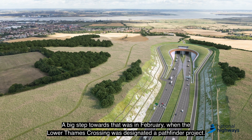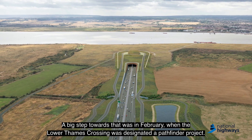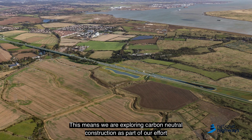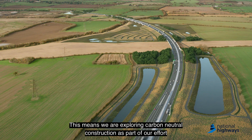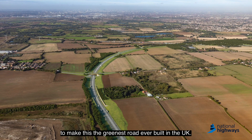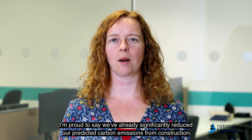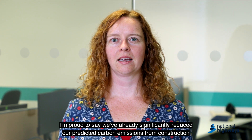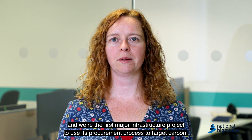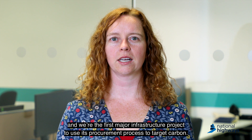A big step towards that was in February when the Lower Thames Crossing was designated a Pathfinder project. This means we're exploring carbon neutral construction as part of our effort to make this the greenest road ever built in the UK. I'm proud to say we've already significantly reduced our predicted carbon emissions from construction, and we're the first major infrastructure project to use its procurement process to target carbon.